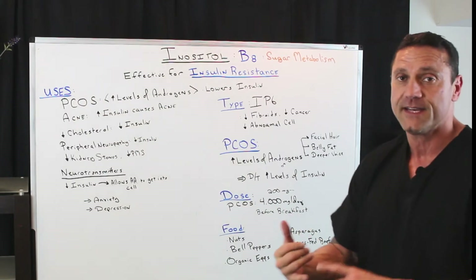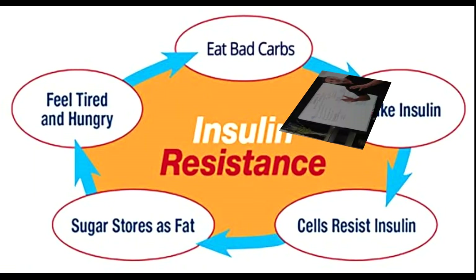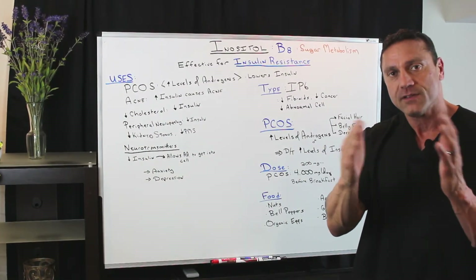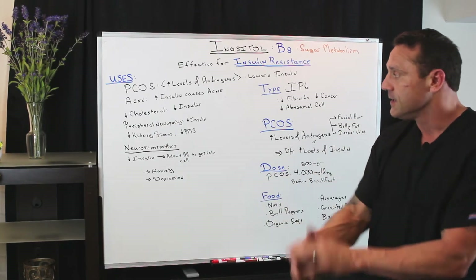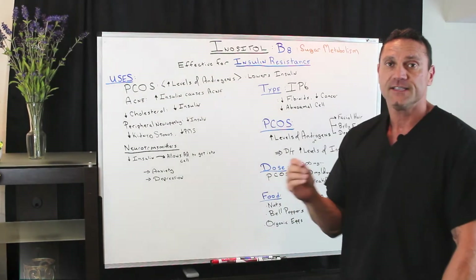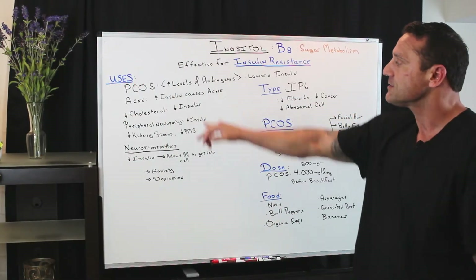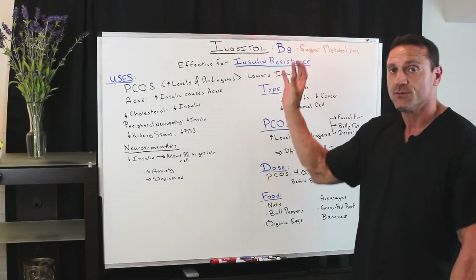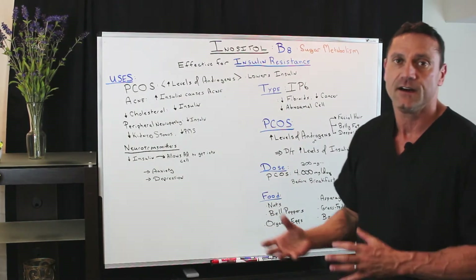This is good for type 2 diabetics, type 1 diabetics, people with metabolic syndrome, or those whose diet or stress levels are out of control and are borderline insulin resistant — and the conditions that come from it. So PCOS, polycystic ovarian syndrome, or PCOD, polycystic ovarian disease, due to high levels of androgens. Taking B8 is going to help lower the insulin, which is going to help stabilize PCOS.